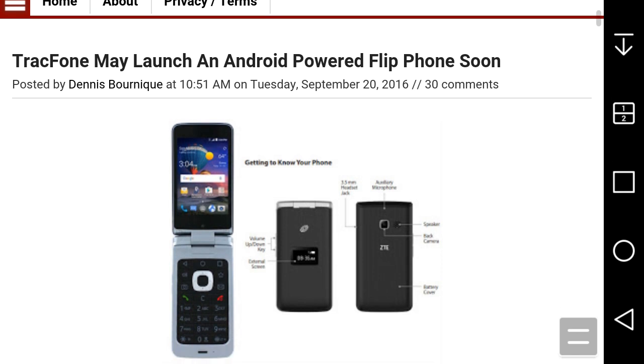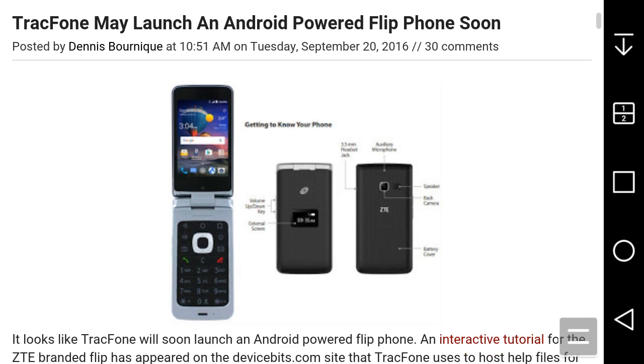So basically that's what the phone looks like. It's powered by Android, it's a flip phone but it has a touchscreen and all that good stuff. It's a low-end budget phone, so you're not getting much from this obviously. You're gonna be getting plastic and none of that. That's what it looks like right there. It does have a touchscreen and all that.